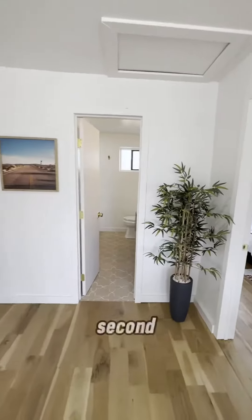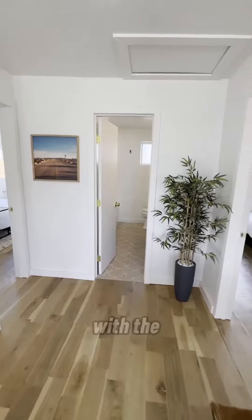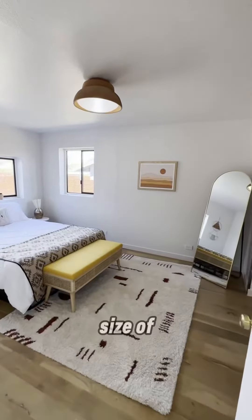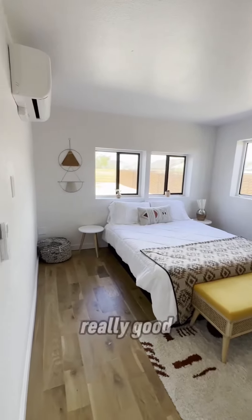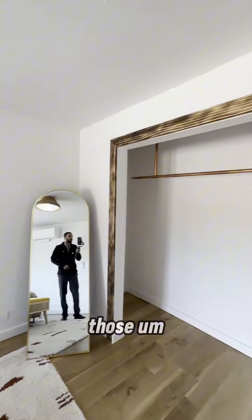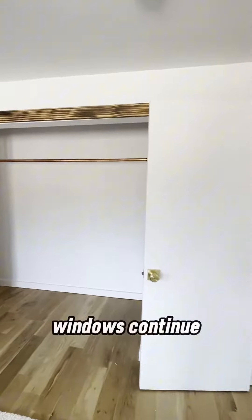Let me back up just a second. You've got two bedrooms with the bathroom right there in the middle. Look at the size of these bedrooms — this is really good. You have your own mini split for this room, and those windows continue throughout.